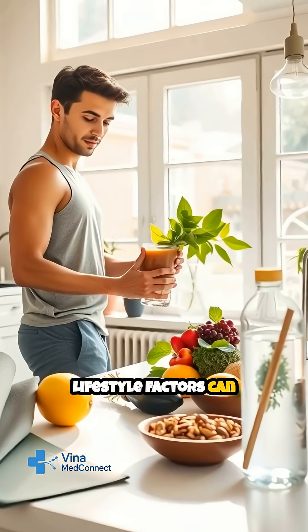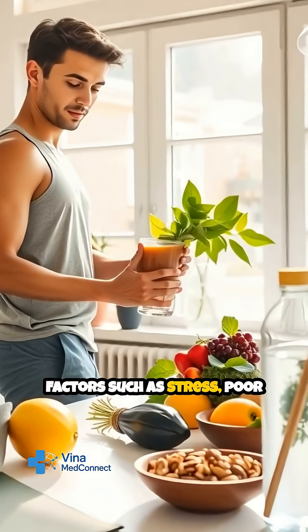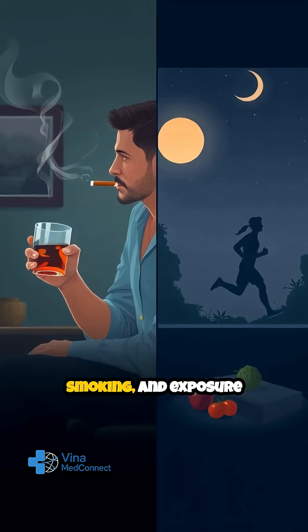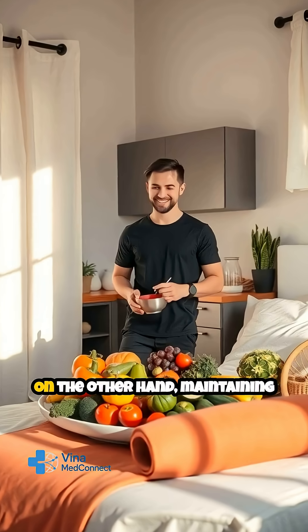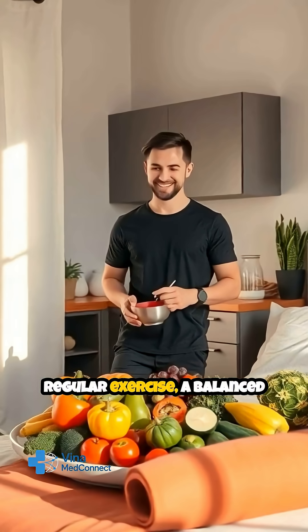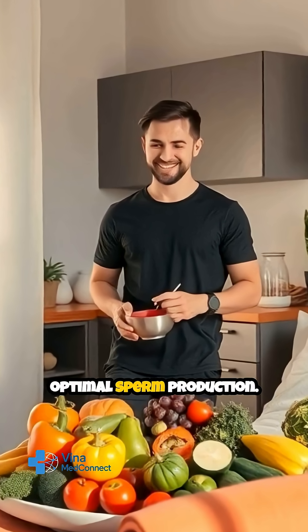Lifestyle factors can significantly impact sperm regeneration and quality. Factors such as stress, poor diet, excessive alcohol consumption, smoking, and exposure to environmental toxins may slow down or disrupt the process. On the other hand, maintaining a healthy lifestyle, including regular exercise, a balanced diet rich in antioxidants, and adequate sleep, can support optimal sperm production.